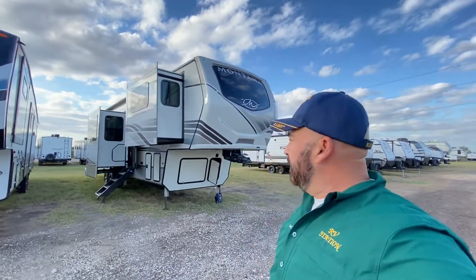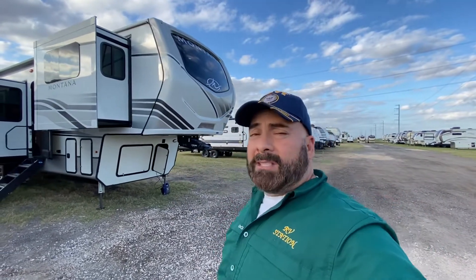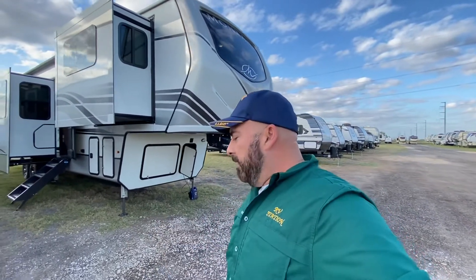Hi, this is Sid with RV Station Donna. For you today I have a 3761 FL by Montana. This unit just came in — 37 feet long, three ACs, fiberglass exterior, a huge awning on the outside. This unit also has five slides. Plenty of room. Montana is a great model — it's also like a luxury Montana. So let's go ahead and take a look at this one.